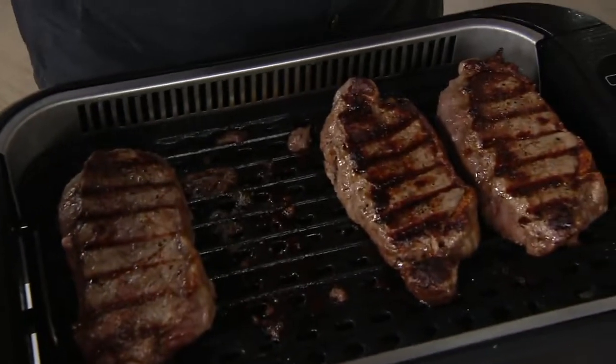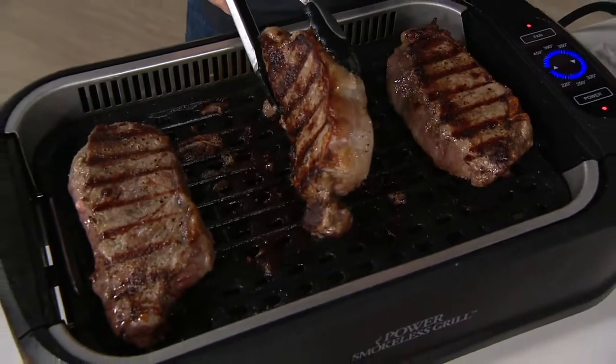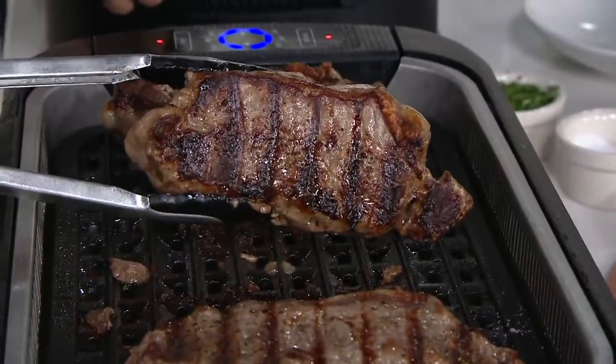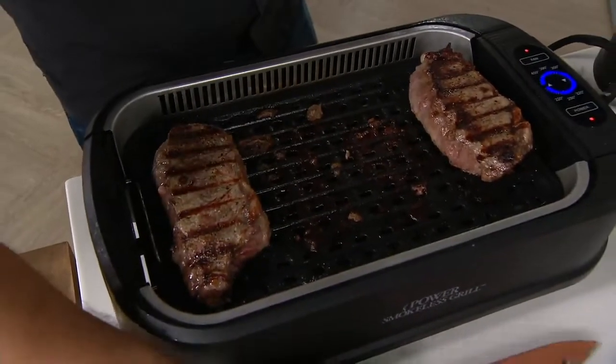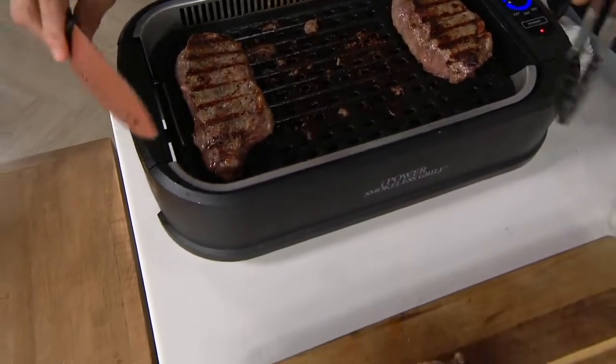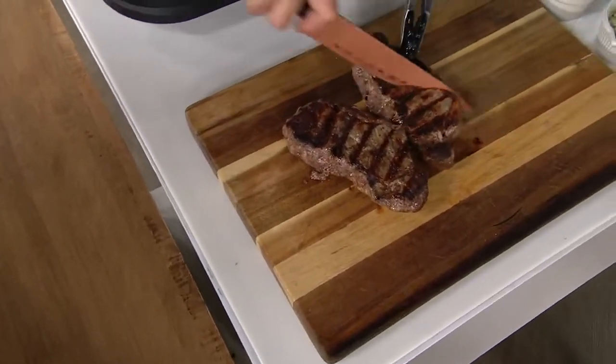But look at the results. Look at how thick these steaks are. We love how a grill can get so high in heat — it creates that caramelization, the candy crust of meat. You're able to do that because this has 1,500 watts. You're talking about that Maillard effect — the amino acids and the sugars when you introduce heat.